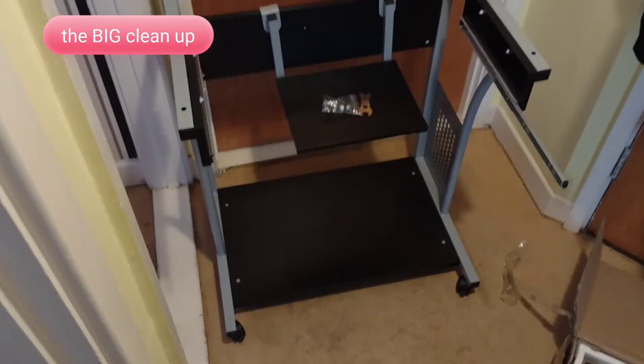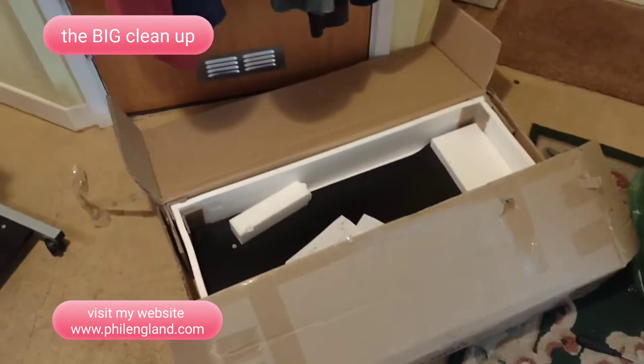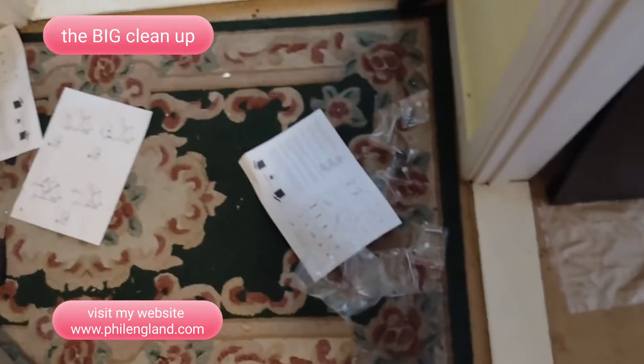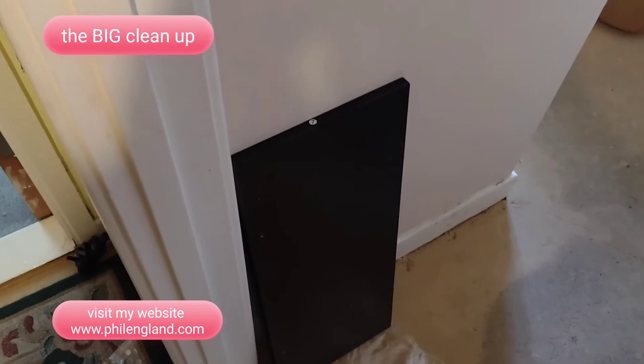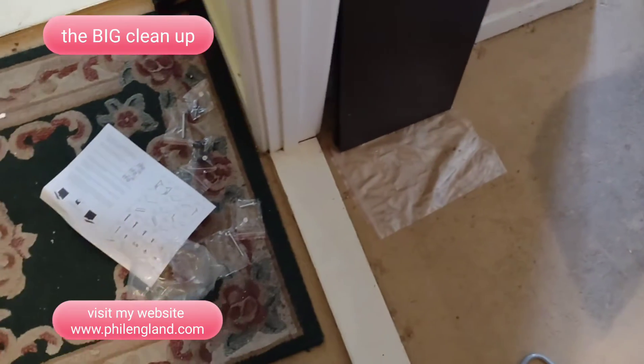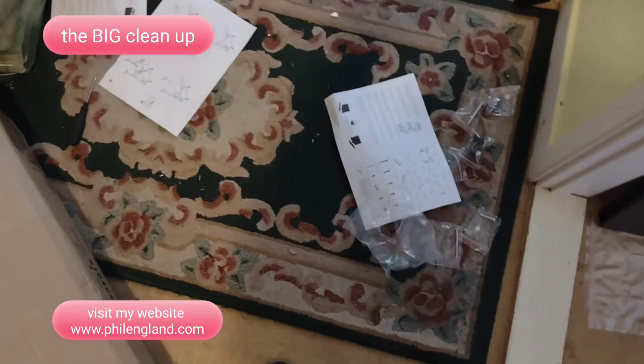So, halfway through doing this flat pack. It looks like a right kafafely muddly thing going on here, but I'm getting there. Slowly.